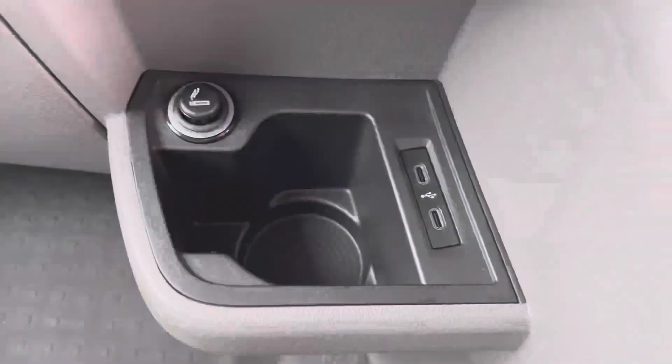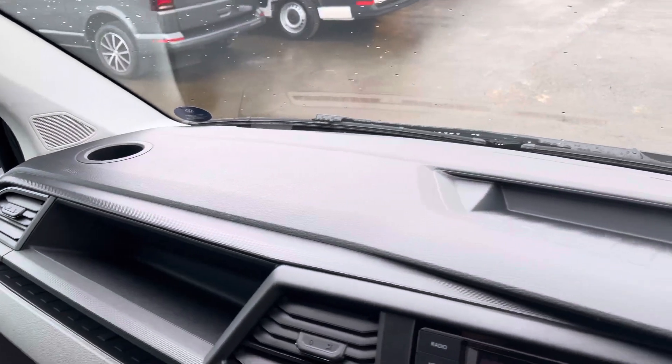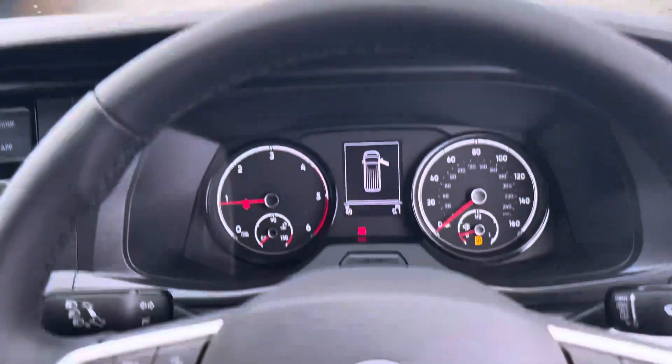Directly below your centre console is your electronically controlled air conditioning system, your automatic DSG gears shift box, an additional cup holder and a couple of USB ports. And once again, as we pan back around the dashboard, we get another angle of those smaller storage compartments.